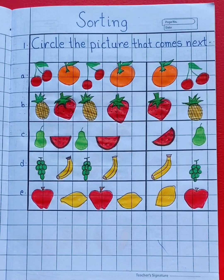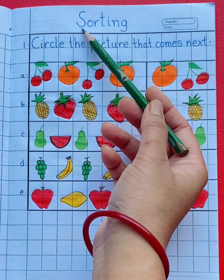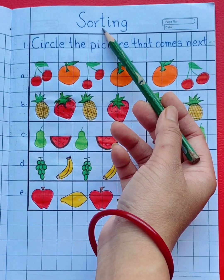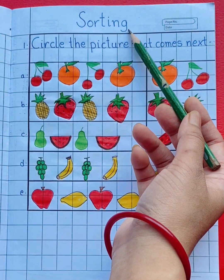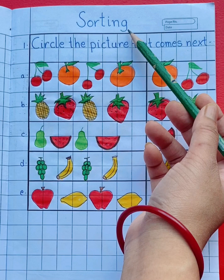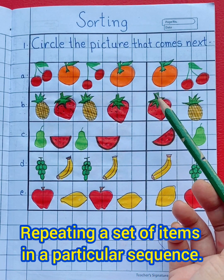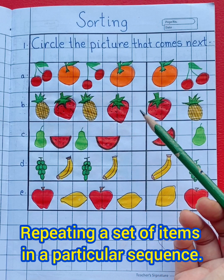Hello students. Today in mathematics we are going to revise sorting. What do you mean by sorting? Repeating a set of items in a particular sequence.